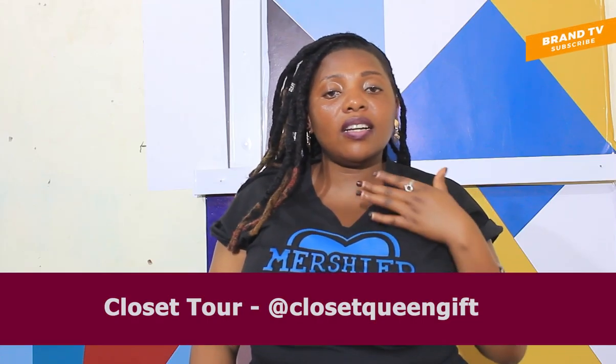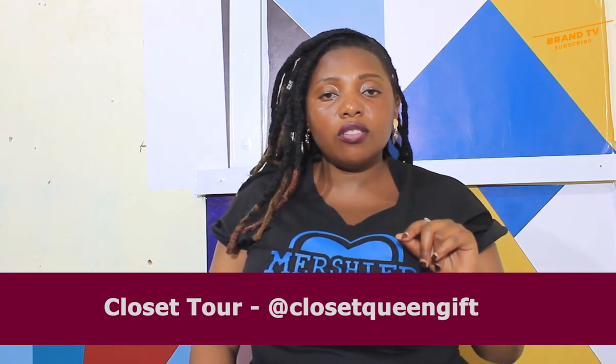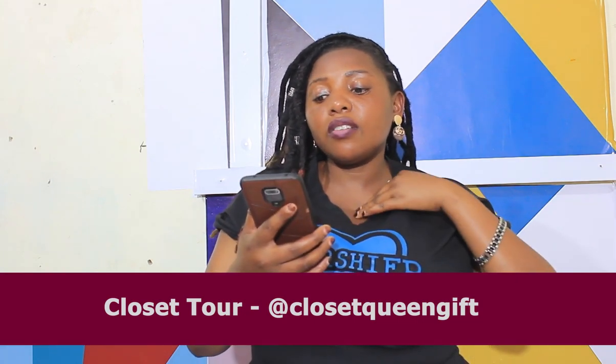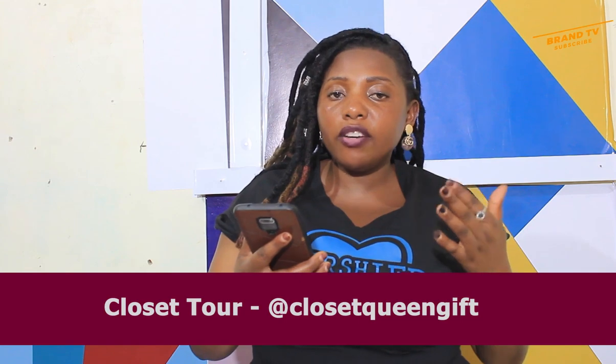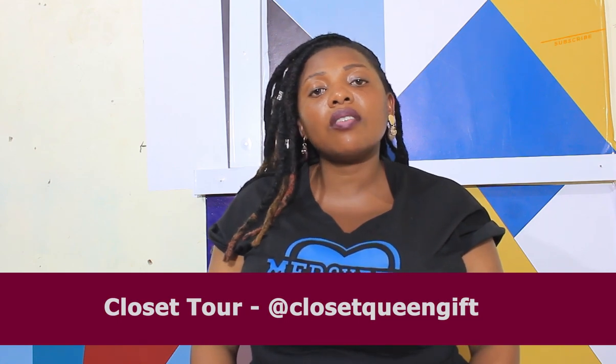Hi, it's Crochet Cool once again here on Brand TV. In today's episode, Under-Closet Tour, we are going to be looking at 10 brilliant clothing storage tricks for the small bedroom. It is also applicable for people who run out of space in their closet.